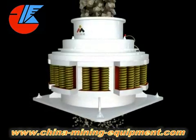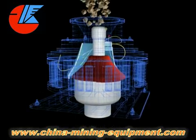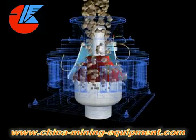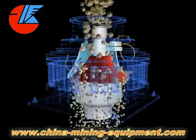The product has many advantages: high productivity, high quality, less machine stop time, easy maintenance and low cost, and unique crushing ability in primary crushing.